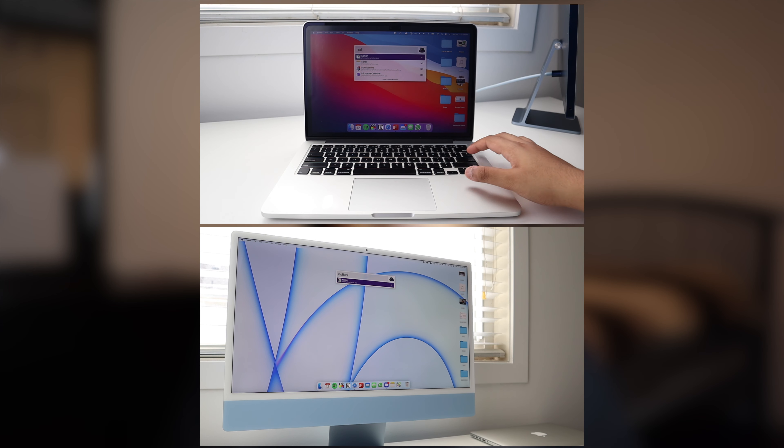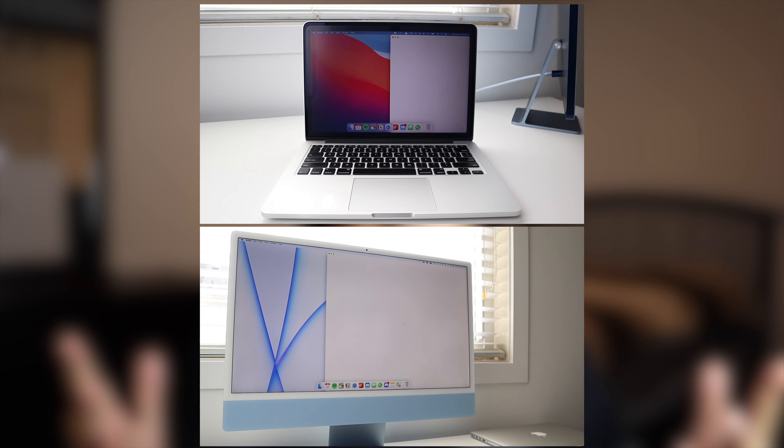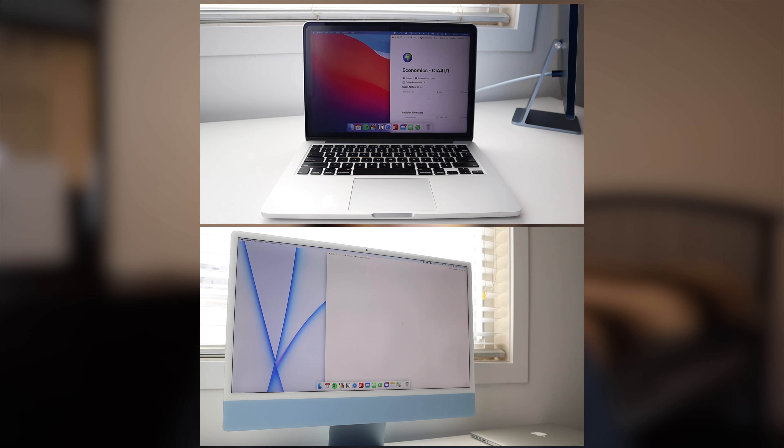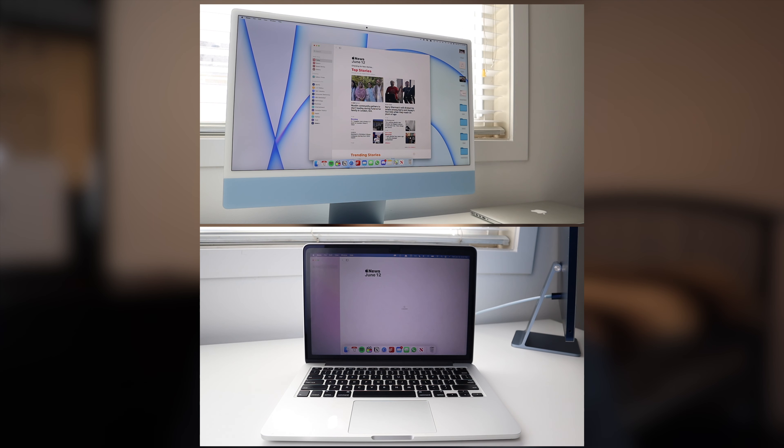First up, we're going to look at opening applications and doing the day-to-day operations, like web searching, watching videos, all that kind of stuff. It's important to mention that the base model M1 iMac as well as the MacBook Pro both have 8GB of RAM. That said, M1 is more snappy when loading pages and opening applications.